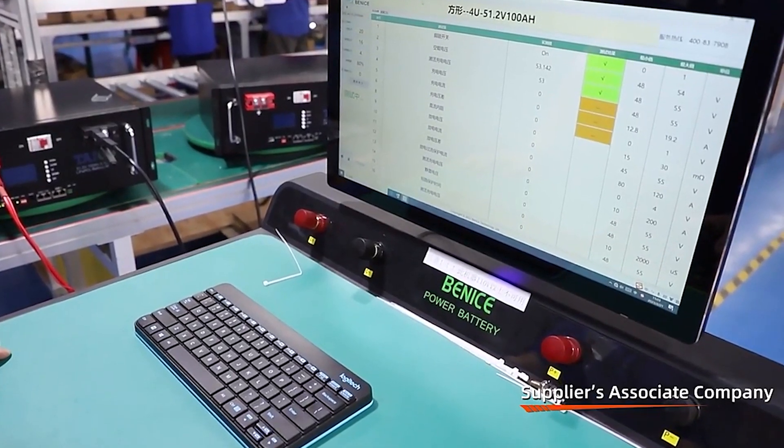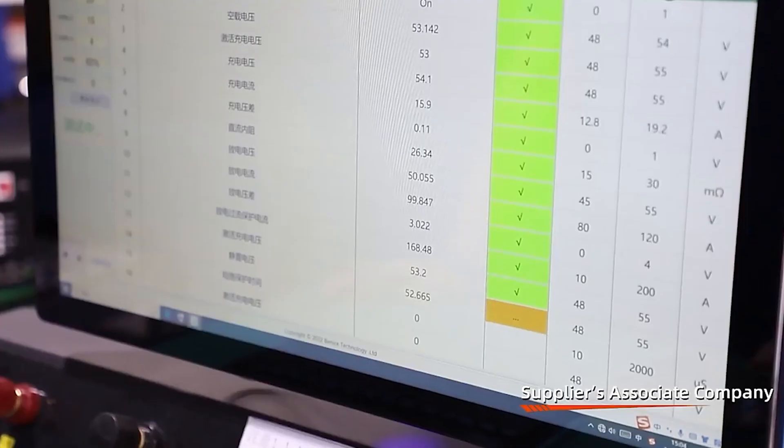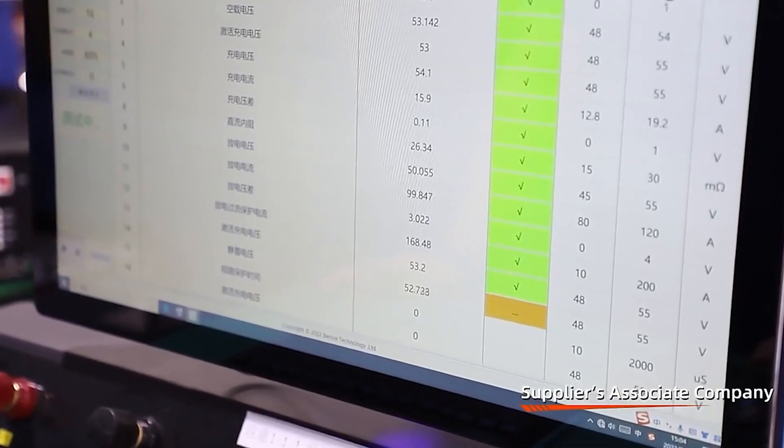Monitored parameters include individual cell and battery voltage, capacity, BMS performance, temperature, and more.